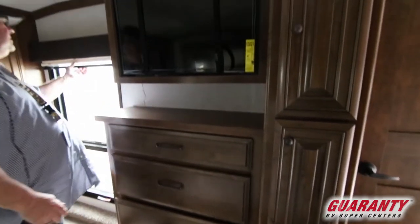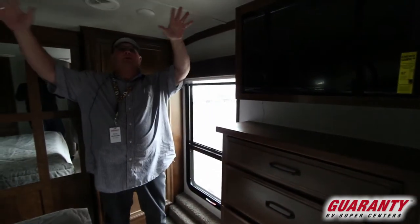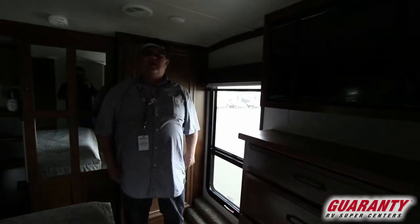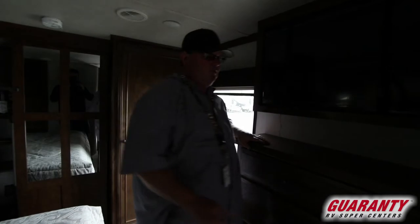You've got a TV that pulls out on a swivel bracket. MCD shades day and night, whisper quiet AC, LED lights above us. Got a lot of room in this bedroom and a little more storage here also.